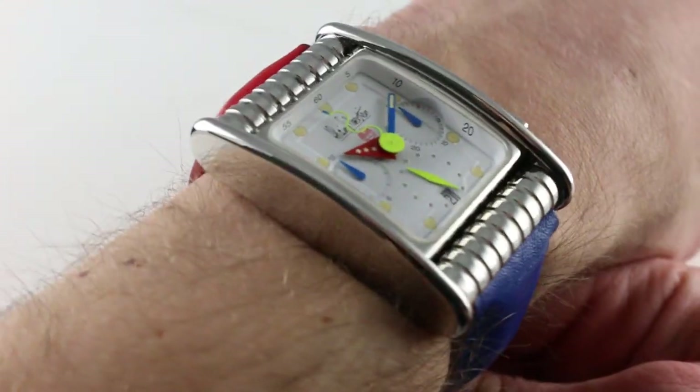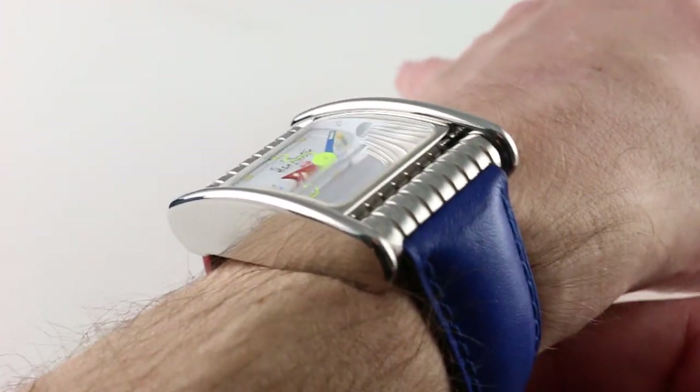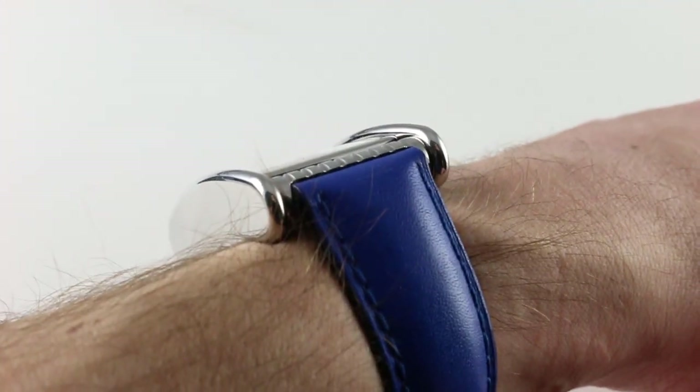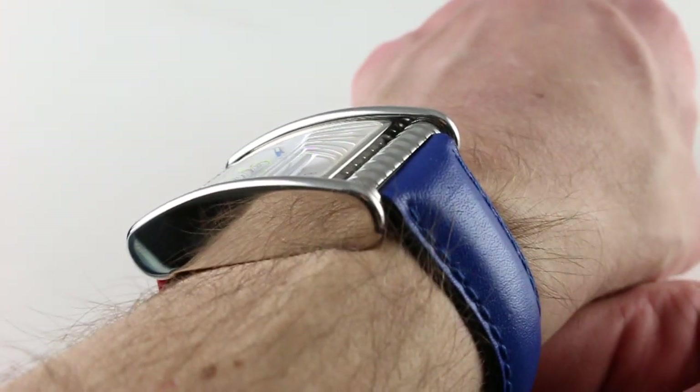Subscribe to our YouTube channel if you enjoy these videos and please click on the card in the upper right-hand corner of the screen at any time during this video to see our full list of videos. For this extraordinary watch, a limited series of 100 pieces in stainless steel.